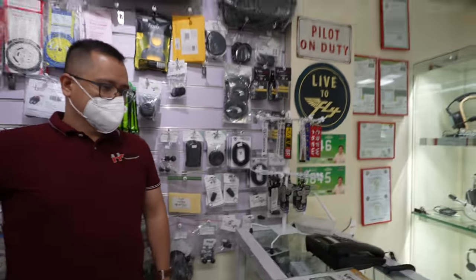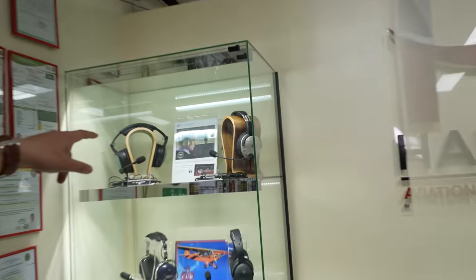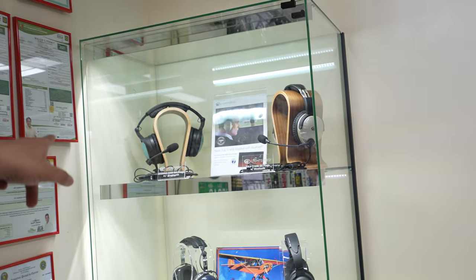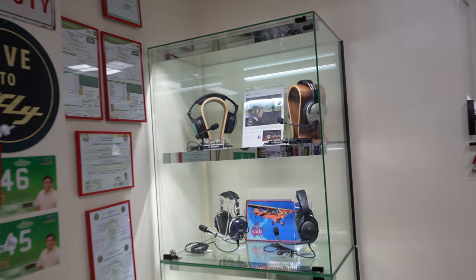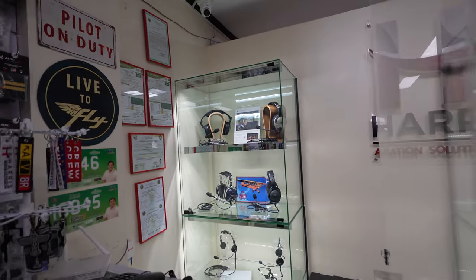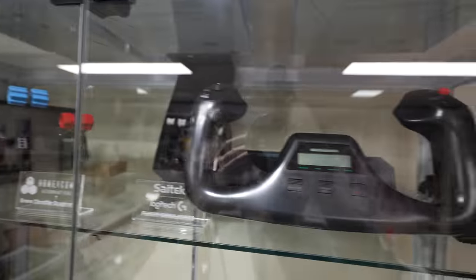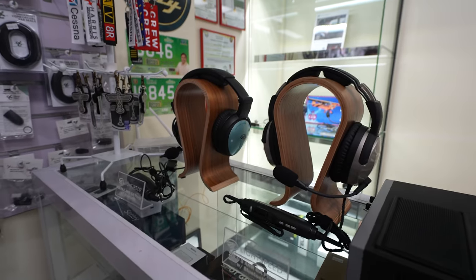This is the Zulu 3 that they were talking about a while ago, and this is the other model. It depends on you — you can check whichever you are most comfortable with. These are like noise-cancelling headsets — oh, very cool!